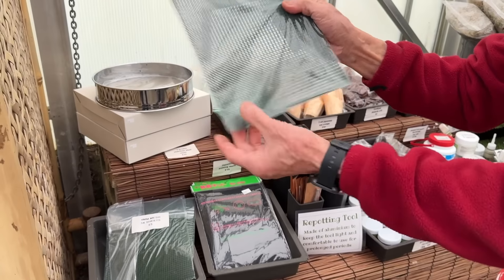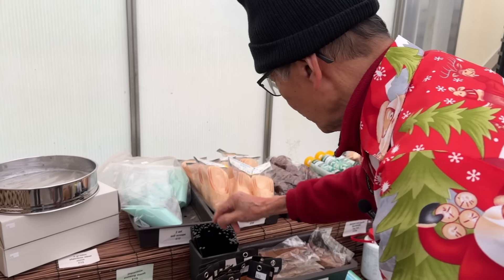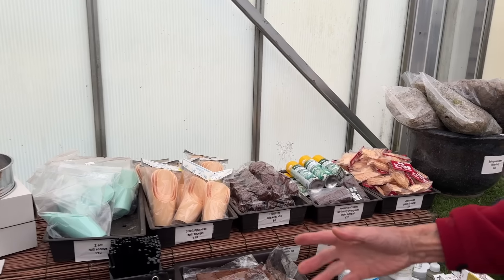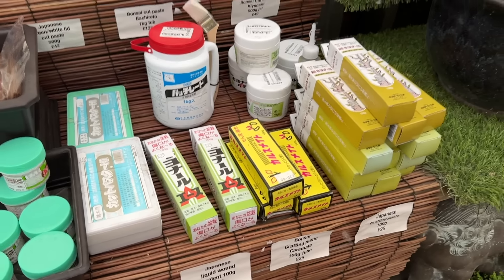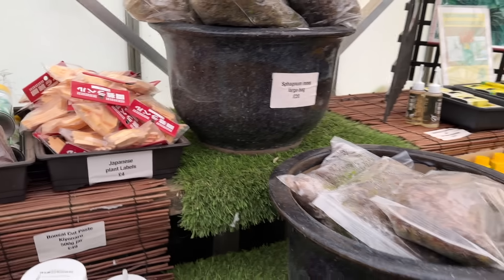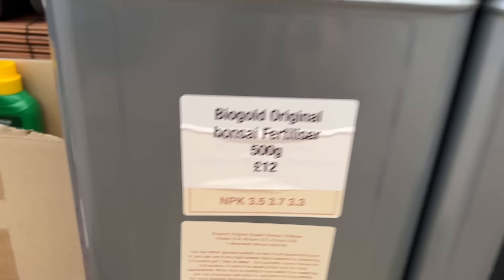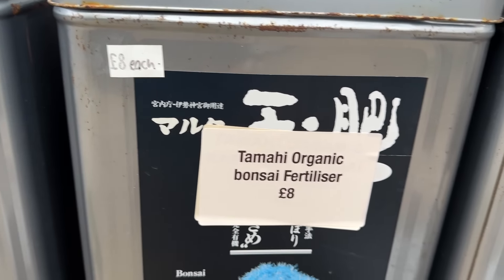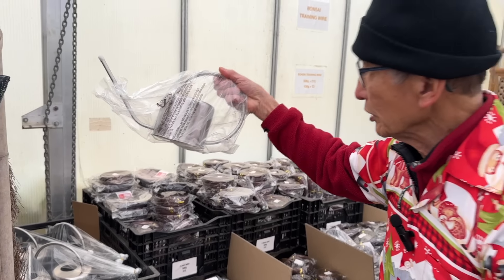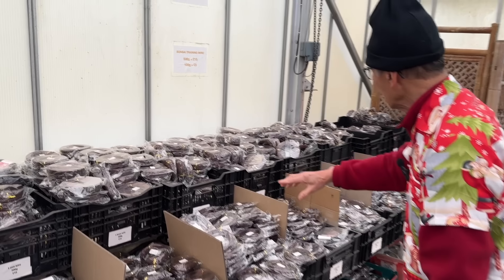We do potting mesh from Japan for covering drainage holes, special chopsticks, and different types of cut paste and scoops. We sell moss for reviving sick trees or for air layerings, as well as fertilizer, little misters for spraying leaves, sophisticated stainless steel watering cans, and wire in 20 different grades from 1mm up to about 7 or 10mm - we have it all.